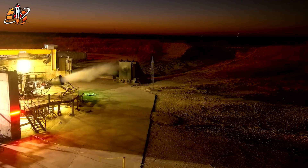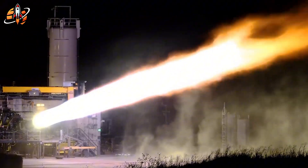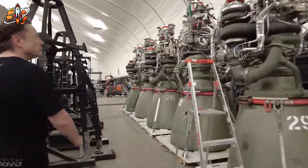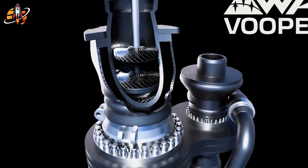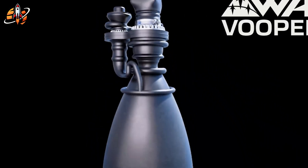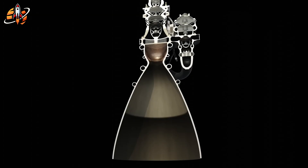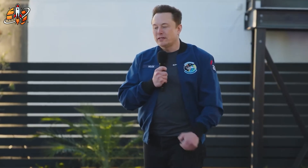The second pillar of SpaceX's success is manufacturing. Raptor 3 isn't machined — it's printed. Using industrial-scale 3D metal printing, SpaceX now creates entire assemblies as single solid pieces. This eliminates hundreds of bolts, joints, and welds, each of which used to be a potential failure point. That's not just faster — it's stronger. Internal cooling channels are now printed directly into the metal walls, something impossible with traditional machining. The precision is so high that every Raptor 3 is nearly identical, improving performance consistency and reliability across all engines. Musk has openly said SpaceX owns the most advanced metal 3D printing capability on Earth. What NASA once did in years, SpaceX now does in months — or sometimes weeks.